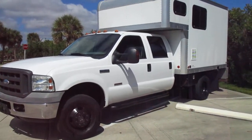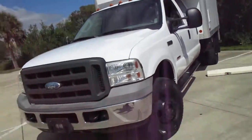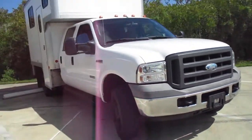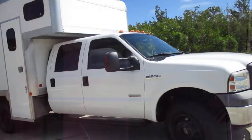Hi everyone, this is Talia at Kelly's Cars located in Oak Hill, Florida. Up for sale today we have a 2005 Ford F-350 Super Duty diesel camper truck. This truck is four-door, four-wheel drive, and only has a hundred and eighteen thousand miles.